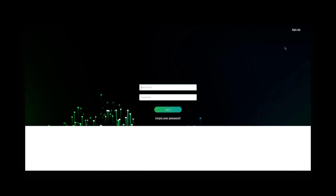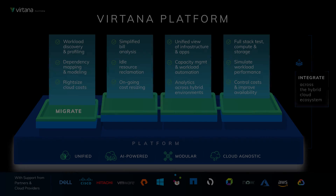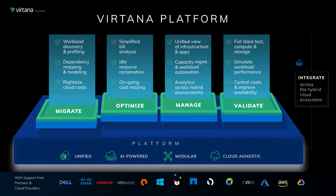In addition to this Migrate module, future Vertana platform modules will include Optimize, Manage, and Validate.